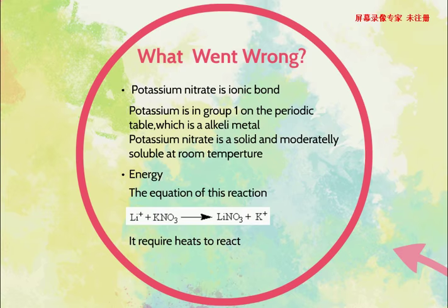The second error is about energy. The equation of this reaction is shown below. This reaction requires heat to react. Although adding some alcohol can push it to get the activation energy, you may not get enough heat to cause an explosion.